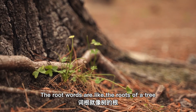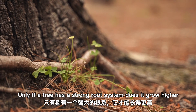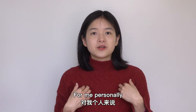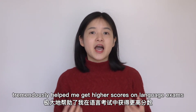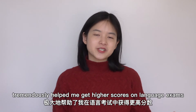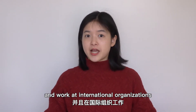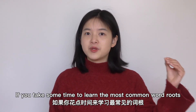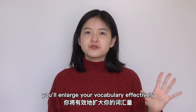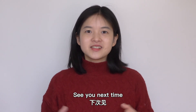The root words are like the roots of a tree — only if a tree has a strong root system does it grow higher. For me personally, building up my knowledge of word roots tremendously helped me get higher scores on language exams, surviving American graduate school, and working at international organizations. If you take some time to learn the most common word roots, you'll enlarge your vocabulary effectively. Thanks for watching. I'm Xia Bingbao. See you next time.